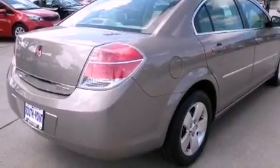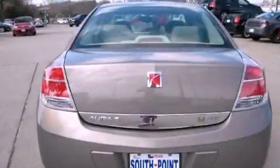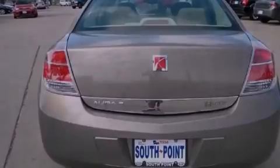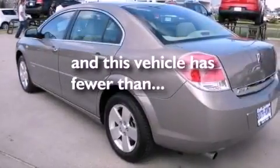Also included are disc brakes with an anti-lock braking system, air conditioning with automatic climate control, side impact airbags, latch-ready child seat anchors, a split-folding rear seat, and this vehicle has fewer than 46,000 miles on the odometer.